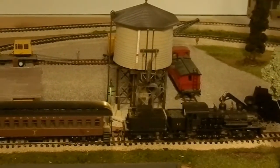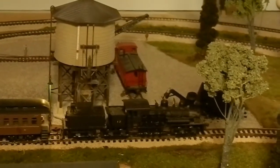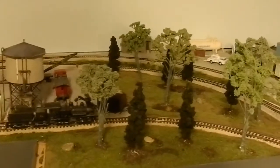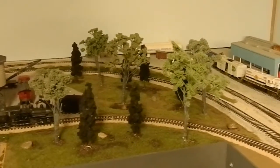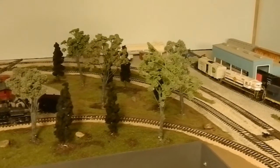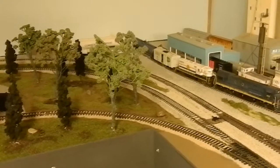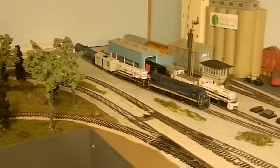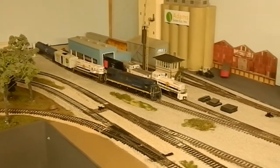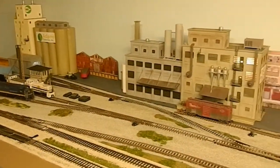We have added quite a few trees to the layout — a total of 60 in all from Bob over at Long Shadow Trees. I've come to really appreciate the quality of his trees and do plan on ordering more, as I still need quite a few.